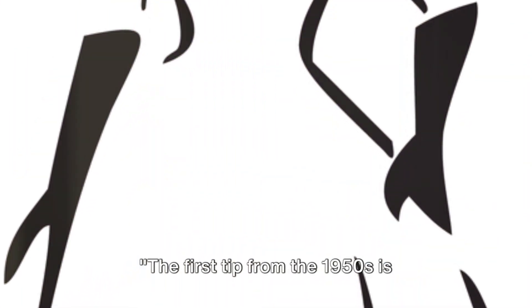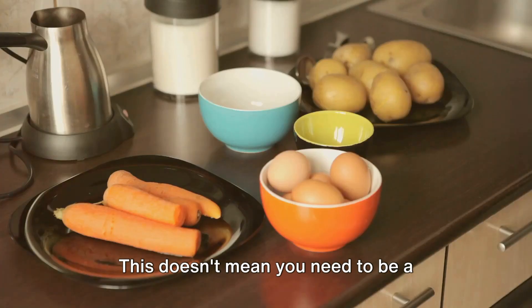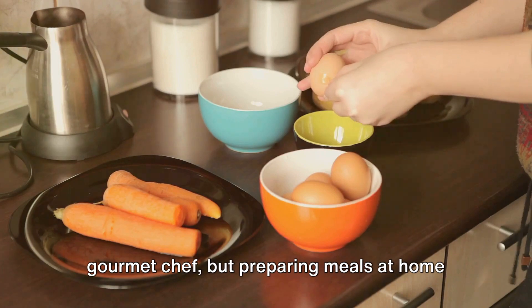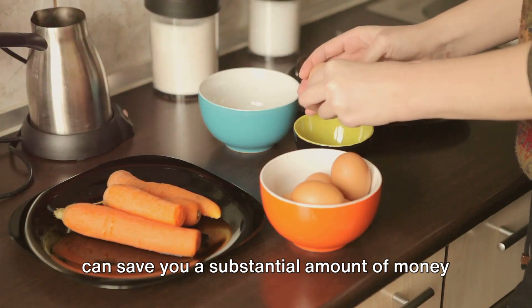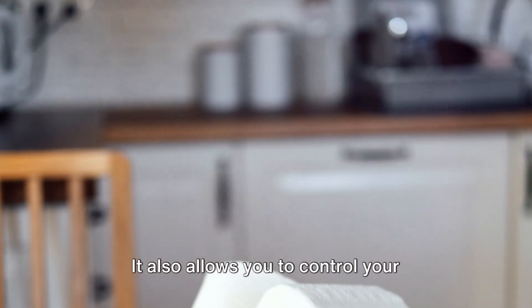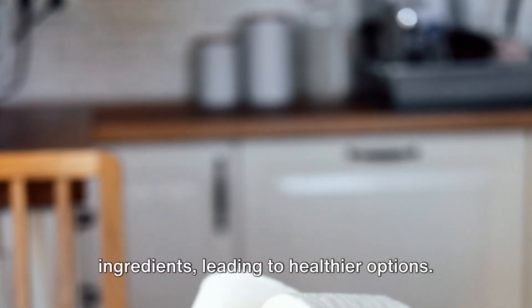The first tip from the 1950s is embracing home cooking. This doesn't mean you need to be a gourmet chef, but preparing meals at home can save you a substantial amount of money compared to eating out. It also allows you to control your ingredients, leading to healthier options.